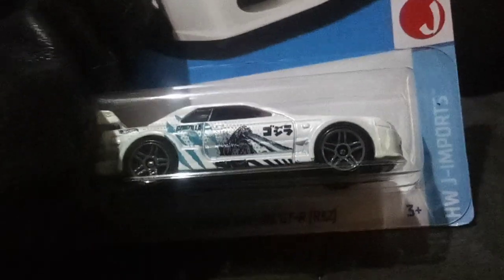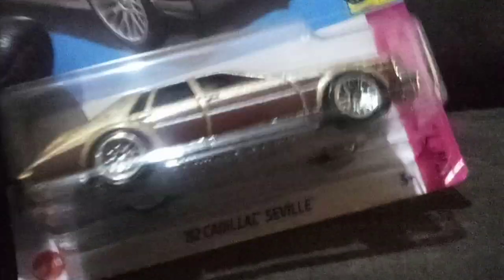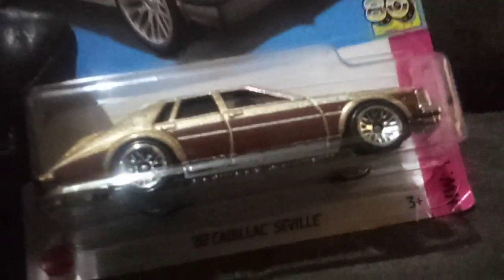I got 45 of the green Silverado last year — I really tried to get that. I'll probably get 10 of the Sevilles maybe, but I know they're probably going to come out with it in another color. I just hope it's not going to be a Target red or something like that.